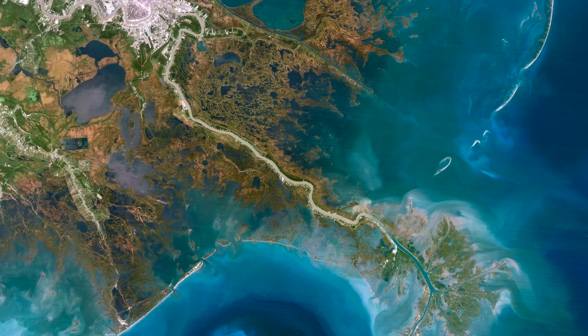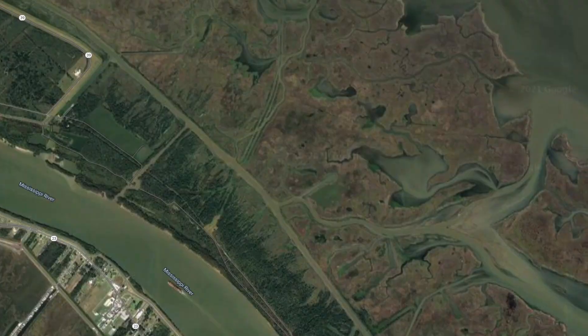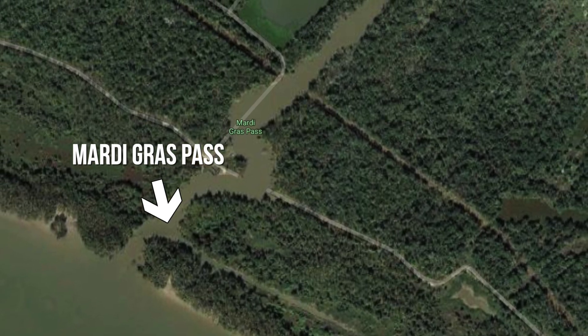We're in the Mississippi River Delta, about 75 miles or so southeast of New Orleans, and we're near Mardi Gras Pass. Mardi Gras Pass is a new distributary of the Mississippi River.